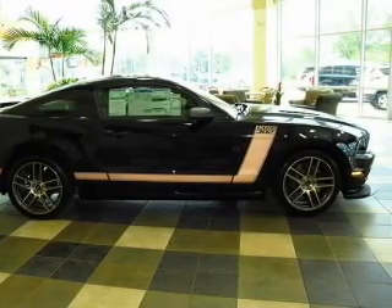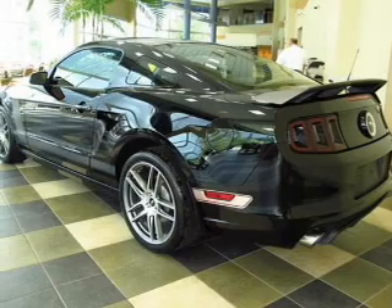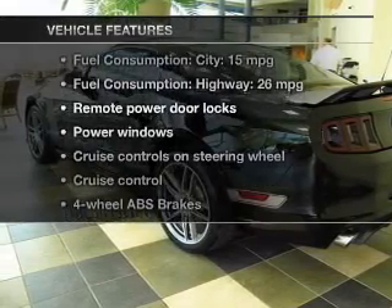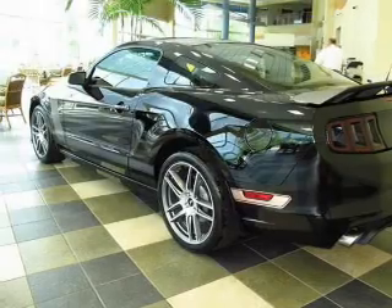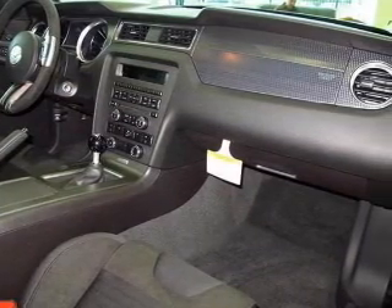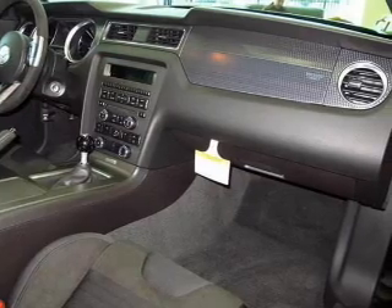Premium wheels lend a distinctive appearance. Brake safely with the anti-lock braking system. Notable features included in this vehicle: keyless entry, power door locks, power windows, cruise control, Bluetooth wireless, and AM/FM stereo.